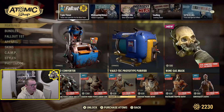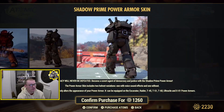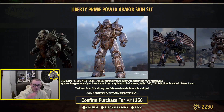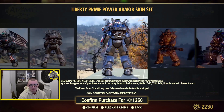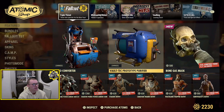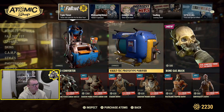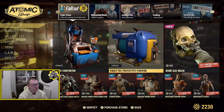You've also got the Shadow Prime Power Armor which is a nice set — very bulky and very cool looking. And then there's the Liberty Prime which, if you didn't know, shouts out voices and stuff, though you can turn it off if you don't want that. You can still get the prototype purifier as well if you haven't got that yet. There's an ammo converter in here too — I can't remember if that was free or not. And there's also the Bone Gas Mask — I don't think that was free, I'm not too sure though.